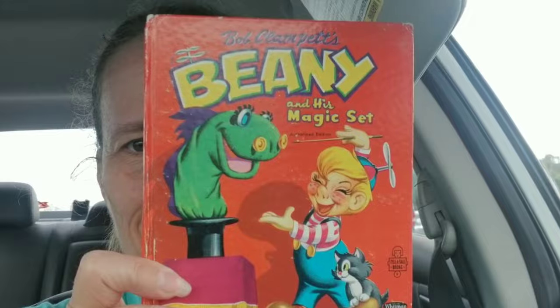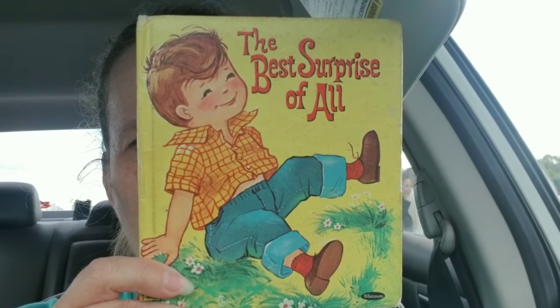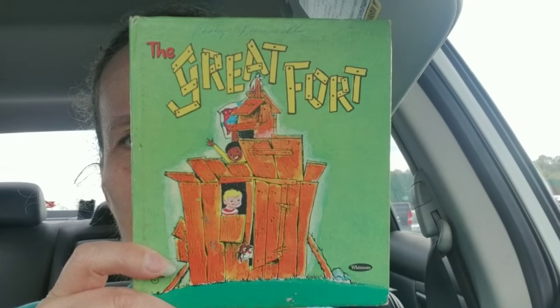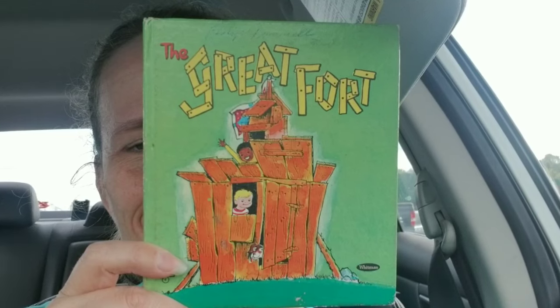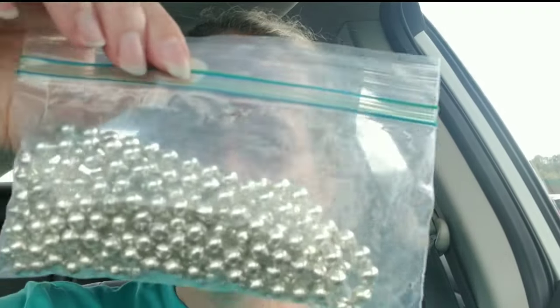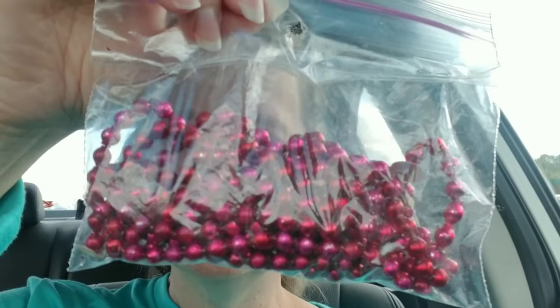Another Whitman book from 1961: The Best Surprise of All. And this one is also a Whitman book — The Great Fort — from 1970 or 71. Those were fun. I always like to pick up books; I have a hard time staying away from them. I did pick up the mercury beads from that one booth. I usually like my price per bead strand to be $10 or less. These were $11 but I will still make money on them.